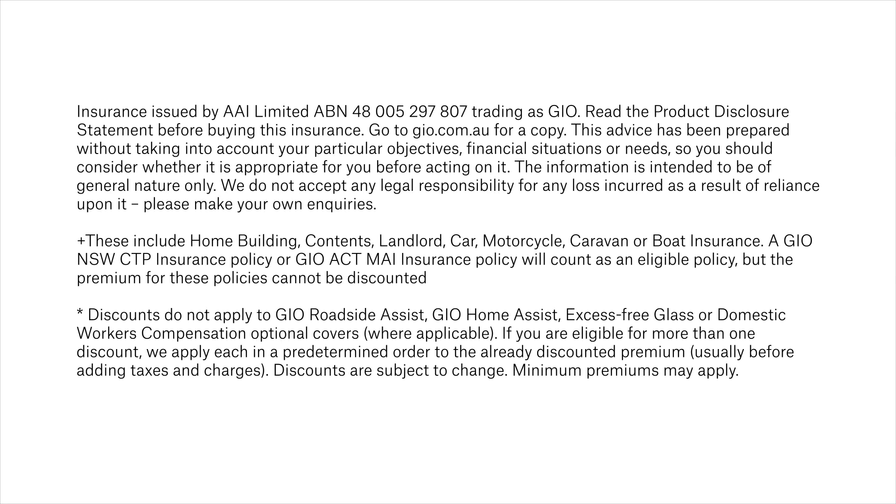When it comes to home and contents insurance, it's good to know you're covered with GIO. Head to GIO.com.au for more info on home and contents insurance.